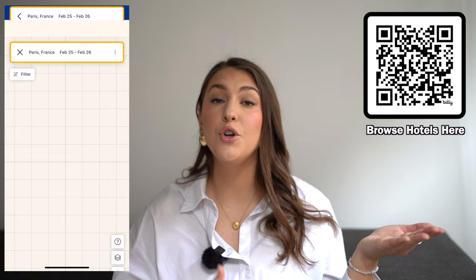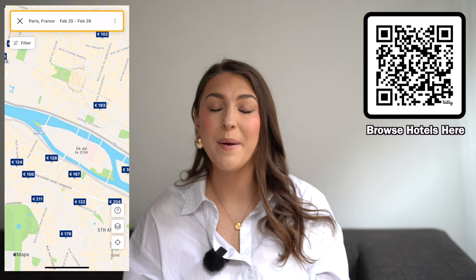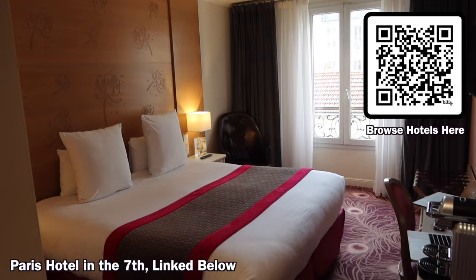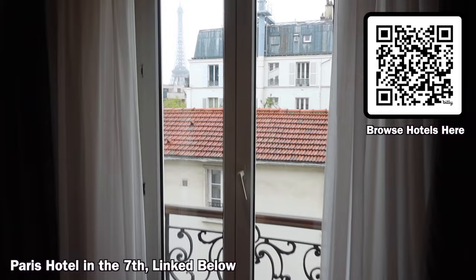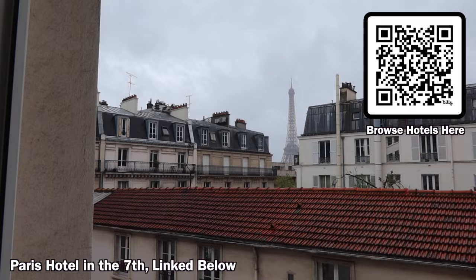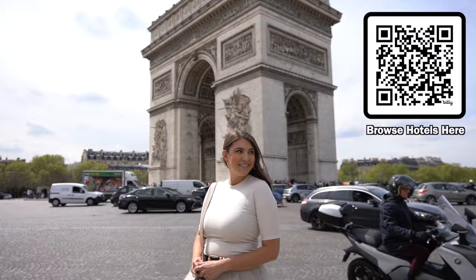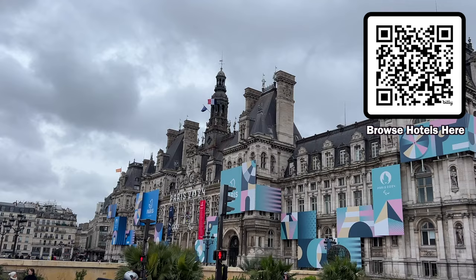Paris hotels can range from very expensive to more affordable, depending on the neighborhood. I always use Booking.com to book my accommodations because they show you the main price you'll check out with, rather than sites like Airbnb that show per-night pricing and then add many extra fees at checkout. With Booking.com you can see the total price, and if you join their loyalty program you can save on top of stays. If you are coming during high season — especially this year with the Olympics — it is going to get very busy in Paris, so get your accommodations booked as soon as possible.